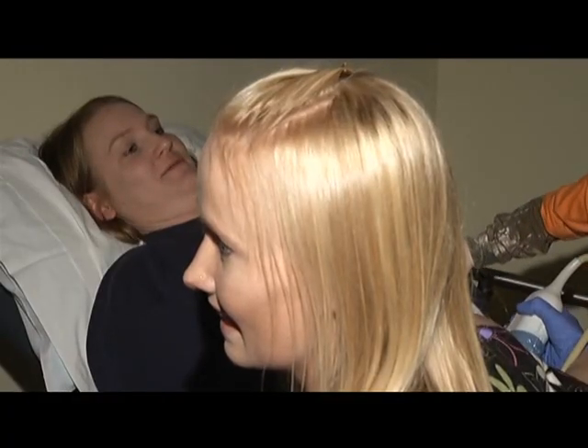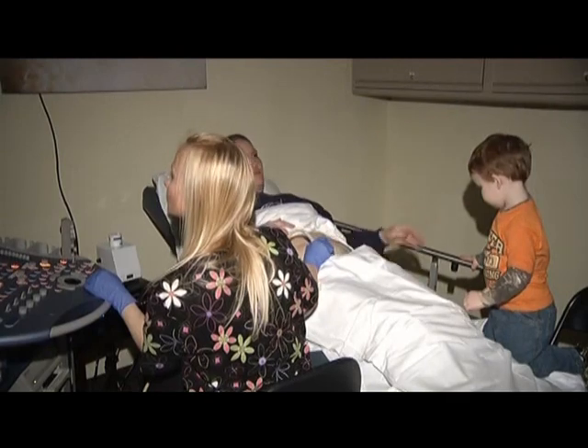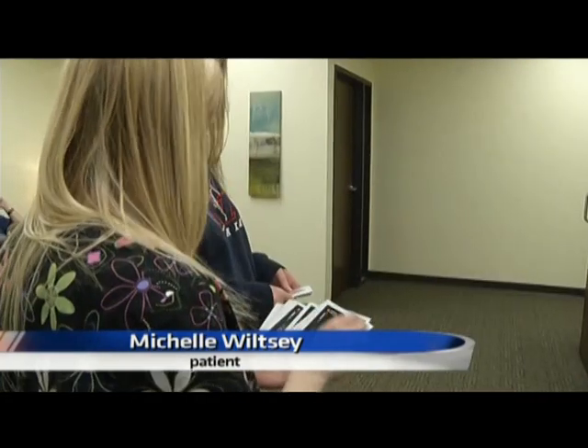This expectant mother experienced the 4D sonogram with her third child, but she says the anticipation of seeing her sixth child grow during pregnancy is still amazing. You get a print off with the picture and you get to see basically the full features of what the baby's going to look like.